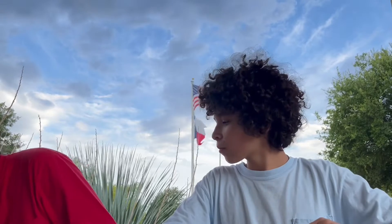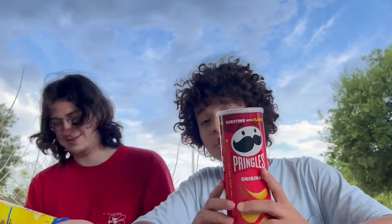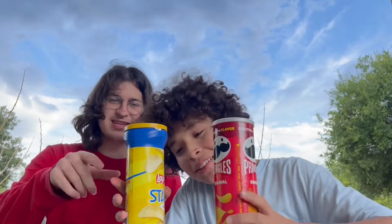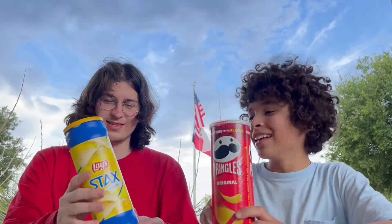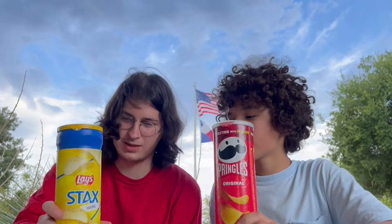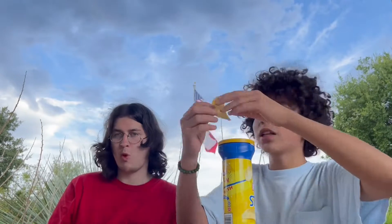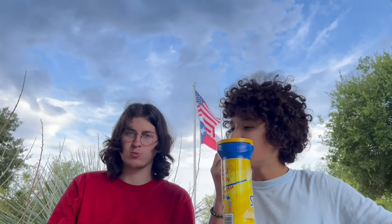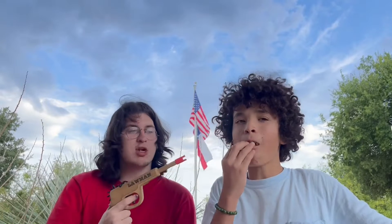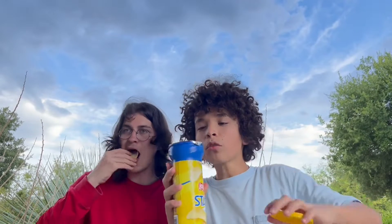Next up — Pringles! We have Pringles original and Lays Stacks. These aren't technically a full knockoff since Lays is an established brand, but Stacks are clearly a rip-off of Pringles. Everybody can munch on these — take one, camera man. We love you.